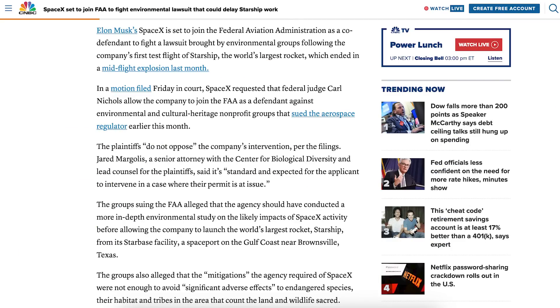There was an article posted related to an environmental lawsuit following the Starship launch. It says SpaceX is set to join the Federal Aviation Administration as a co-defendant to fight a lawsuit brought by environmental groups following the company's first test flight of Starship.